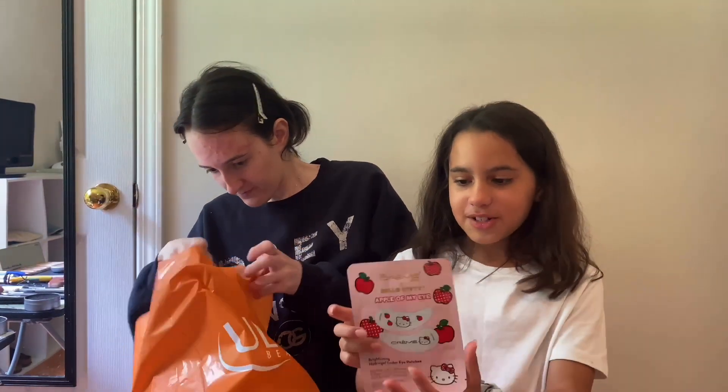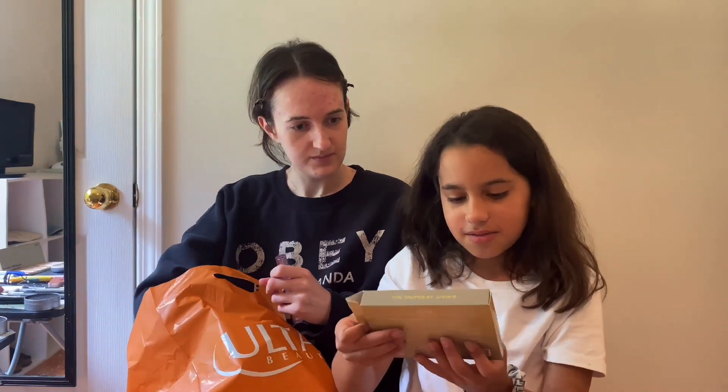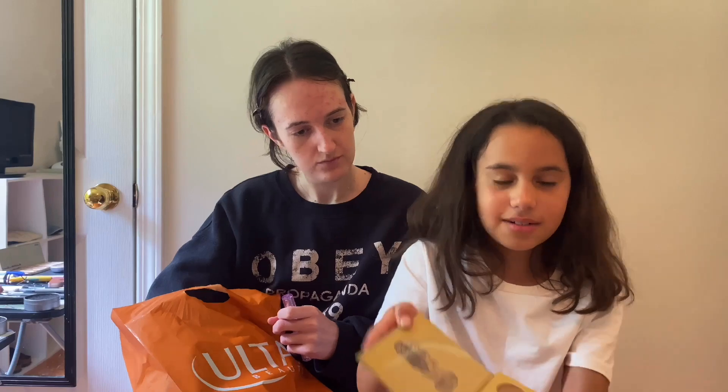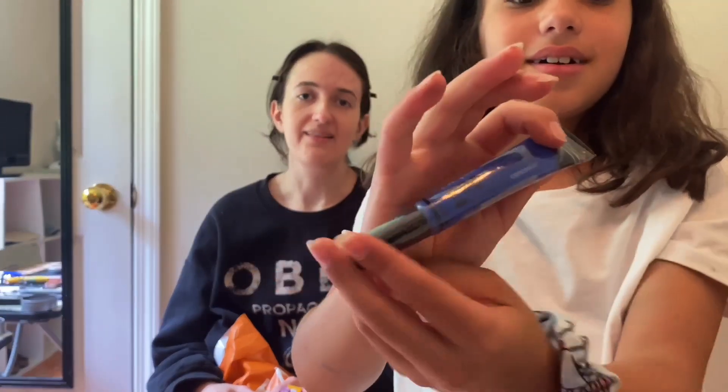Show the people what you got — sorry about my mustache! We got the Hello Kitty eye mask. Then we got this... Juvia's Place — The Taupe's by Juvia's — Eyeshadow Palette. It was actually really nice, so I decided to get this one. And then I got this blue concealer — LA Girl Pro Concealer in the color blue. We'll find out if it's going to be staying or not, like last time.